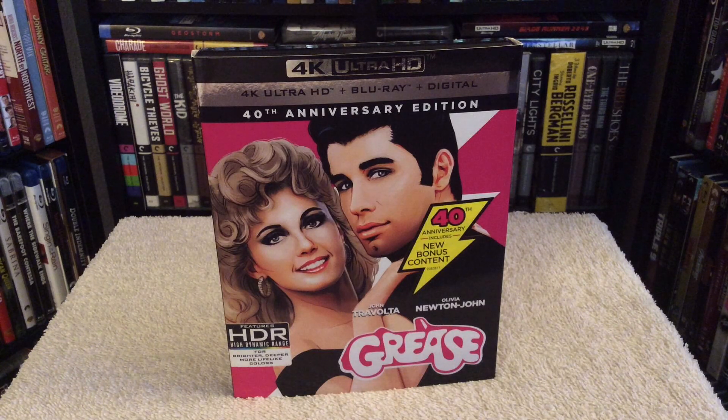Hey, what's going on everyone? Chris back for another review. Today's update is for a big release for arguably one of the best musicals of all time — Grease — celebrating its 40th anniversary. You really can't believe it's been that long. It came out in 1978, and I actually remember seeing this for the first time in middle school where they showed it in the auditorium. I absolutely loved the film — the whole look, the story was fun, and the music numbers were great.